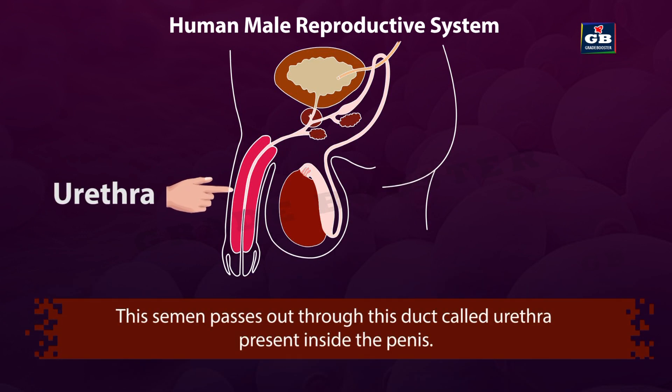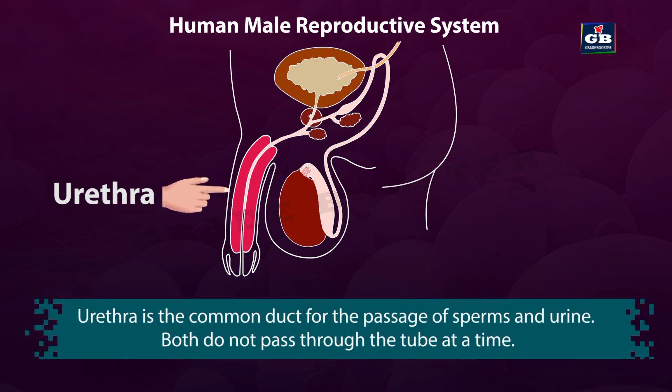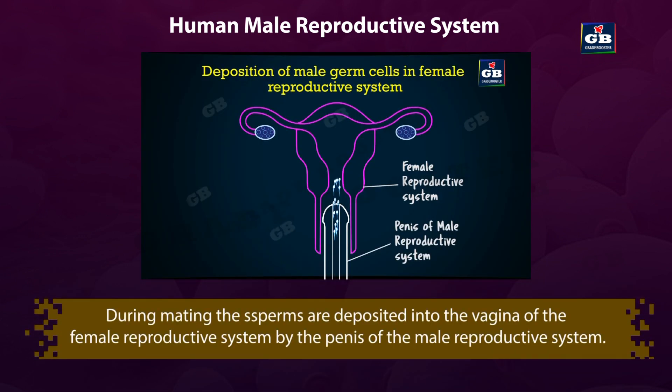This semen passes out through a duct called the urethra, which is present inside the penis. The urethra is the common duct for the passage of sperms and urine, but both do not pass at the same time. During mating, the semen — sperms and secretions — are deposited in the vagina of the female reproductive system by the penis.